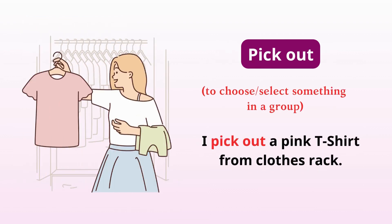Pick out. Choose or select something in a group. I pick out a pink t-shirt from the clothes rack.